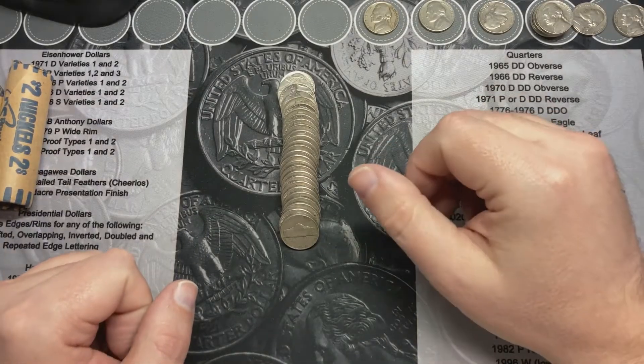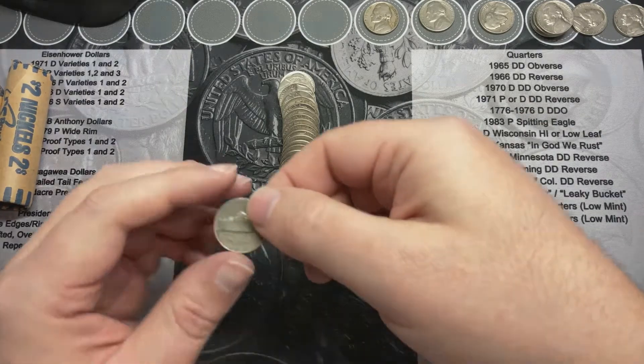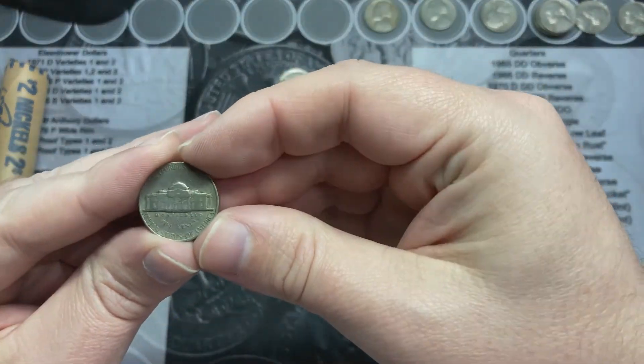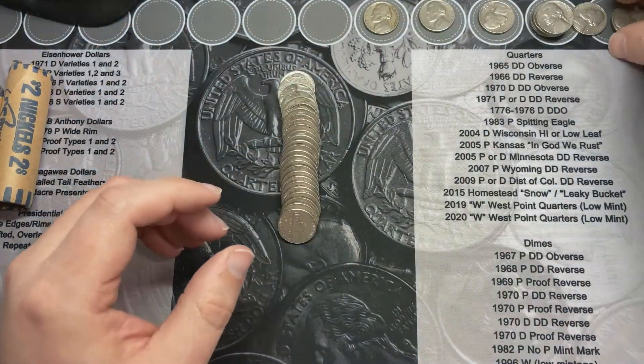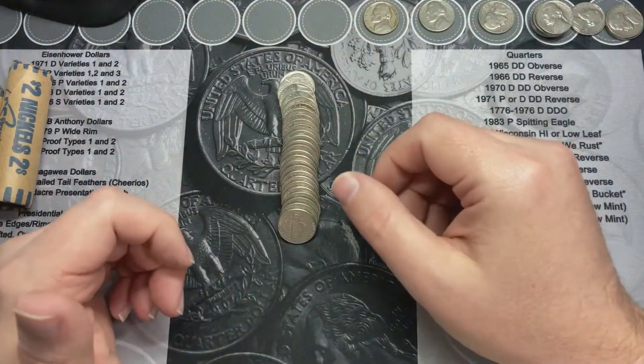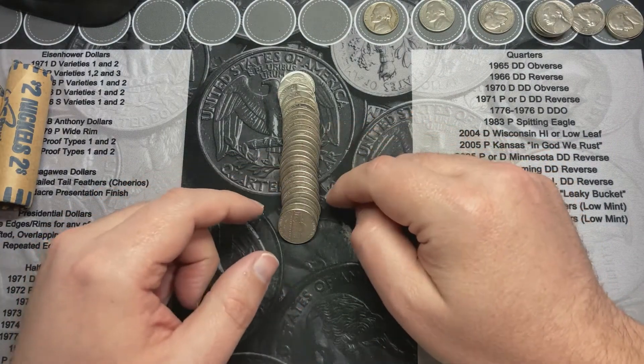I'm on roll number five and got one that looks a little older. Let's see what we got — 1968. Yeah, another 60s, that's something. I'm going to keep looking and see what else we find.